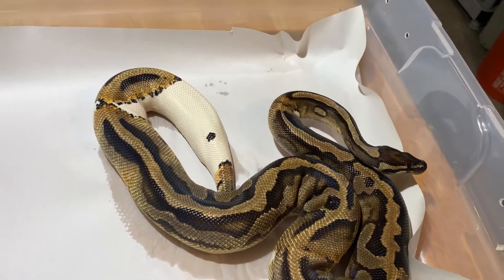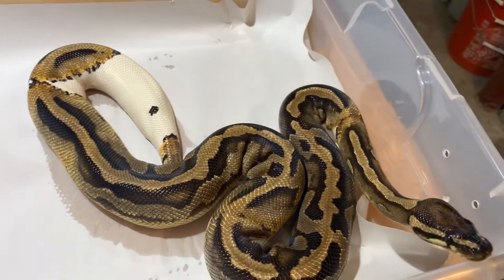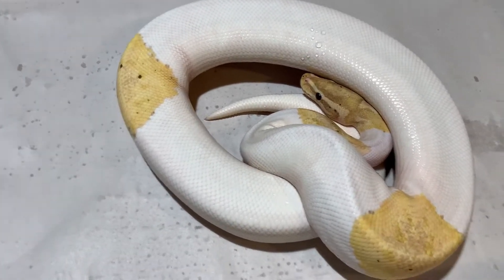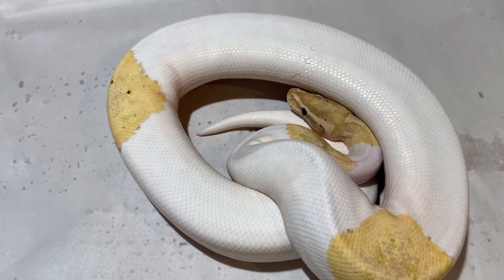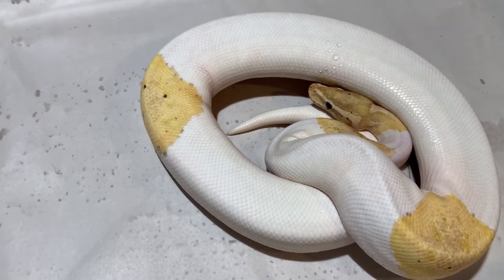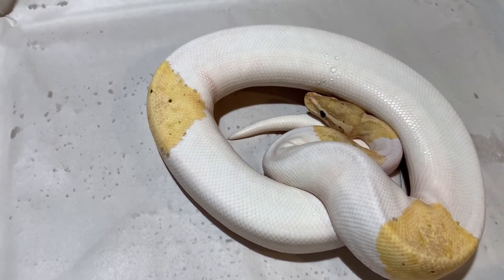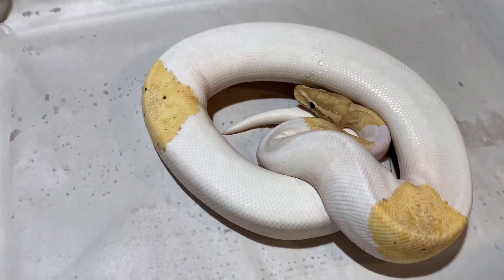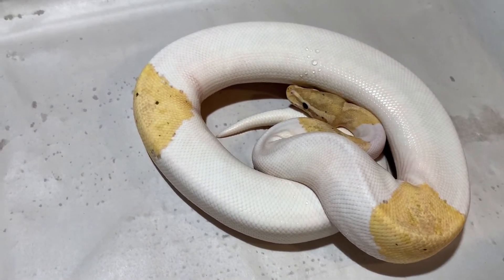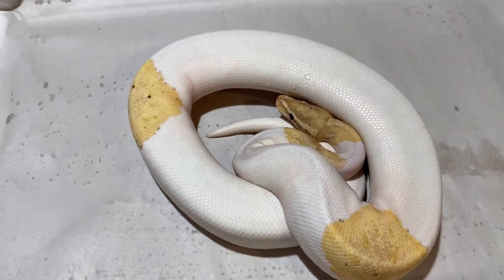Let's show you guys the male — my beautiful coral glow, or as some people call it, banana. I like the banana name better, but this one was sold as a coral, so we'll call it coral. This one is about 80% white — so one parent is a little white and the other is too much white.